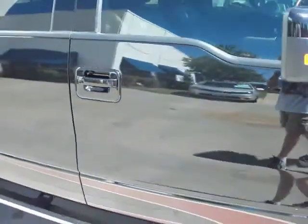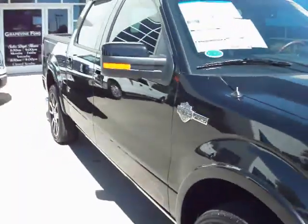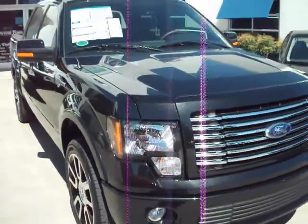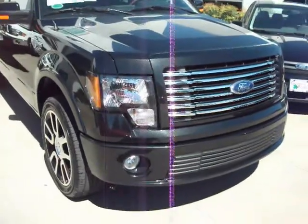I hope you enjoyed this in-depth look at the 2010 Harley-Davidson Ford F-150. If you have any questions at all regarding this particular vehicle or any other vehicles here at Grapevine Ford, please contact them at grapevineford.com. Have a good day.